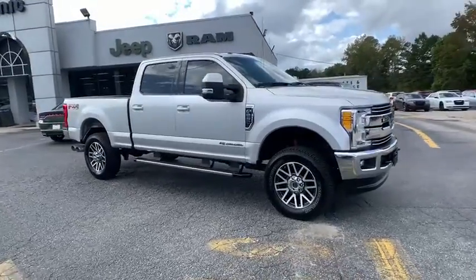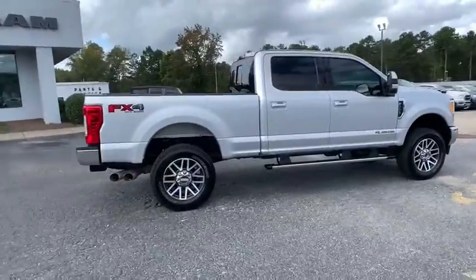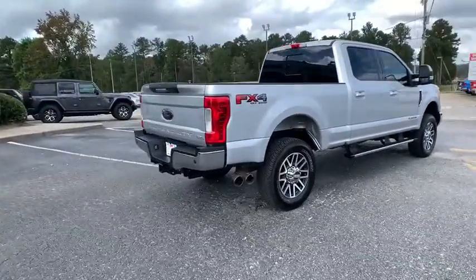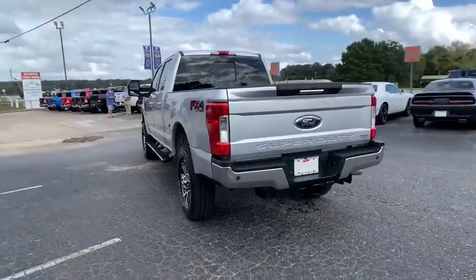Take a ride in the 2017 Ford F-250 Super Duty. Head-to-head fuel efficiency, head-to-head towing, head-to-head torque. Ford F-250 Super Duty.